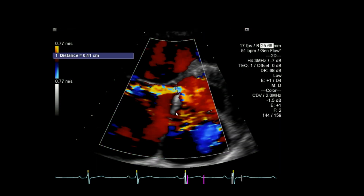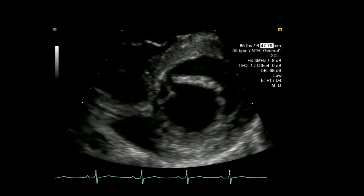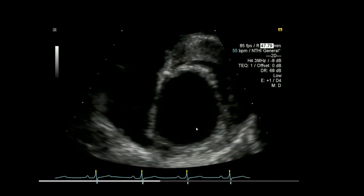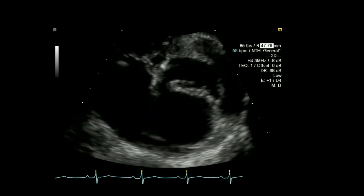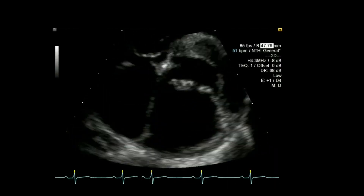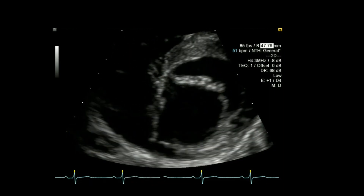Here I'm measuring the width of that jet — about four to five millimetres. When I look in short axis now, focusing more on the valve, you can actually see the cleft of that mitral leaflet quite nicely. Looking at it at different levels going up and down, you can see it extends quite the way back towards the wall.